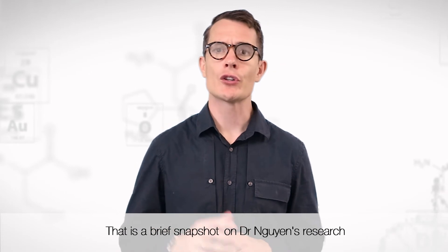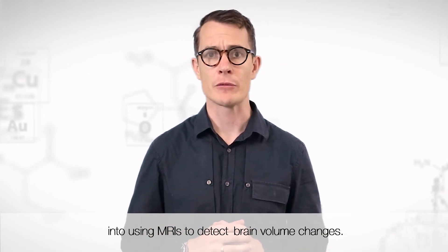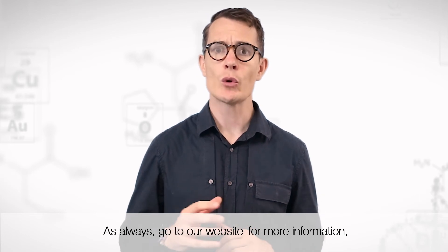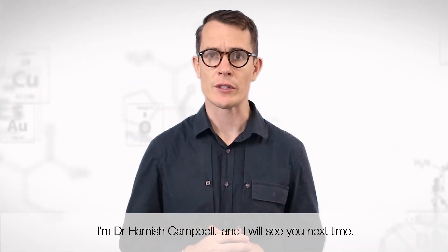That is a brief snapshot on Dr. Nguyen's research into using MRIs to detect brain volume changes. As always, go to our website for more information, like us on Facebook, and subscribe to our YouTube channel for future research reports. I'm Dr. Hamish Campbell and I'll see you next time.